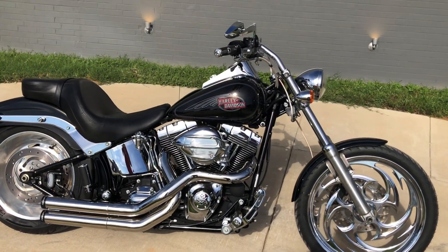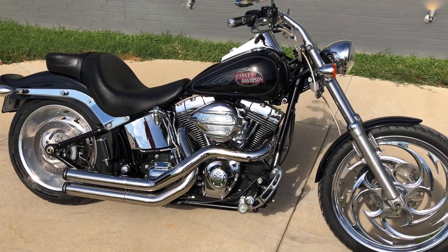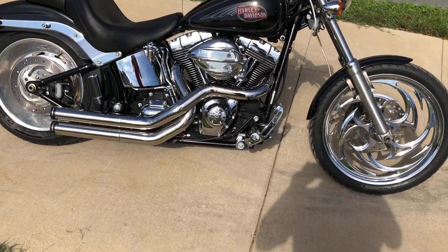It's got the vivid black paint on it. 96-inch fuel-injected twin cam with a 6-speed transmission.